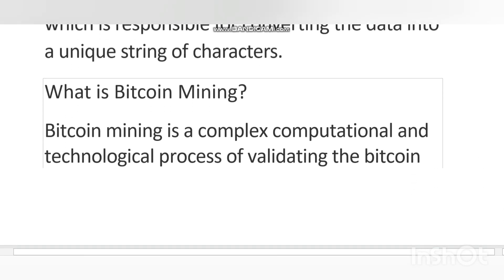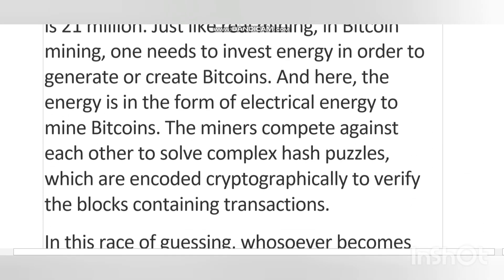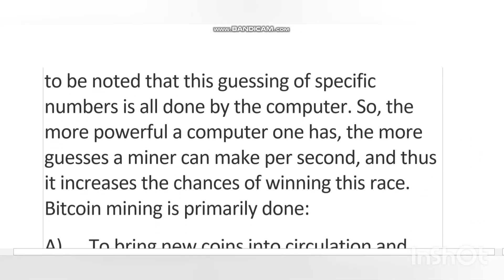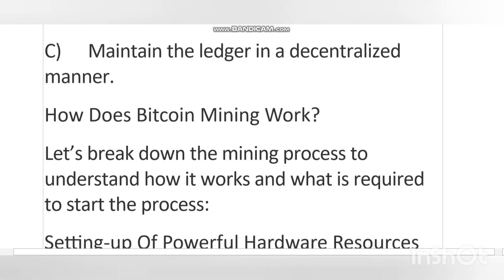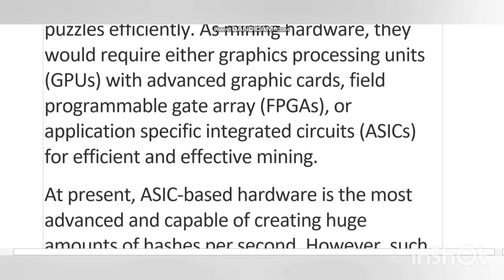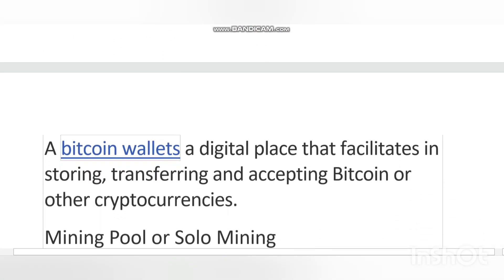Bitcoin mining also involves generating new Bitcoin, just like a central bank printing new fiat currency. Before understanding how Bitcoins are actually mined, it's important to understand the concept of blockchain and Bitcoin. Let's look at blockchain as a general ledger where all the cryptocurrency transactions are recorded.